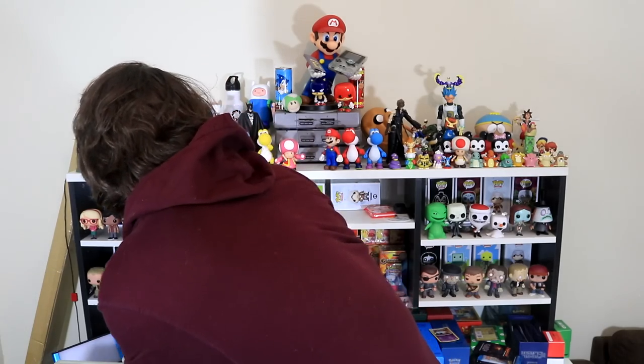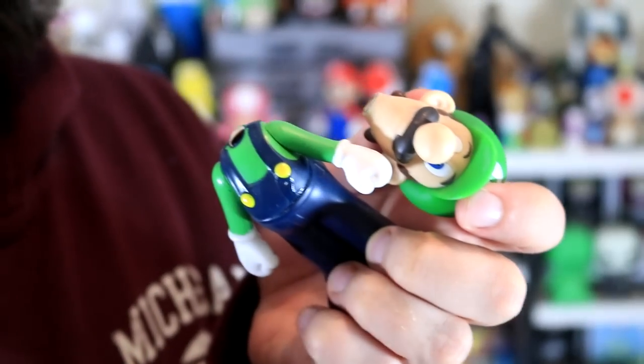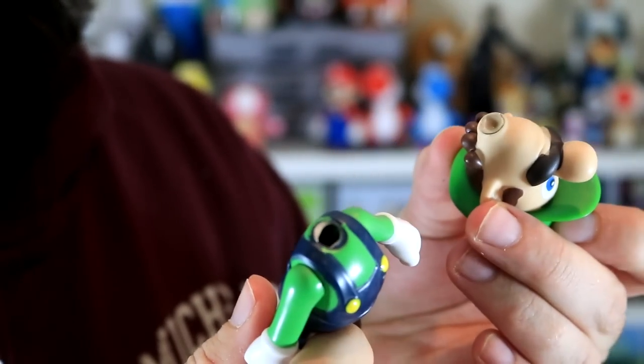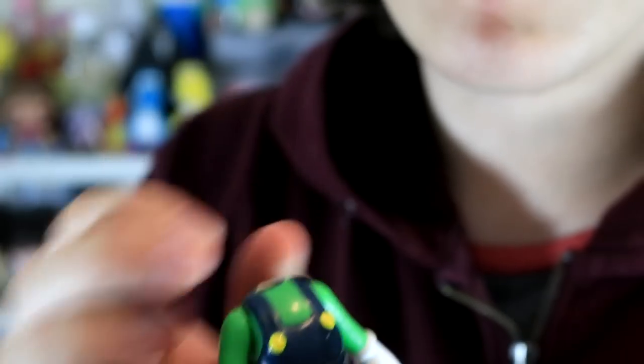And I'm not talking about intercourse because I collect trading cards. I just beheaded Luigi — just snapped. Luigi is one of my favorite sidekicks and now he's beheaded. This thing feels like it's about to snap. I'm getting fat, I don't know if this is a good idea.